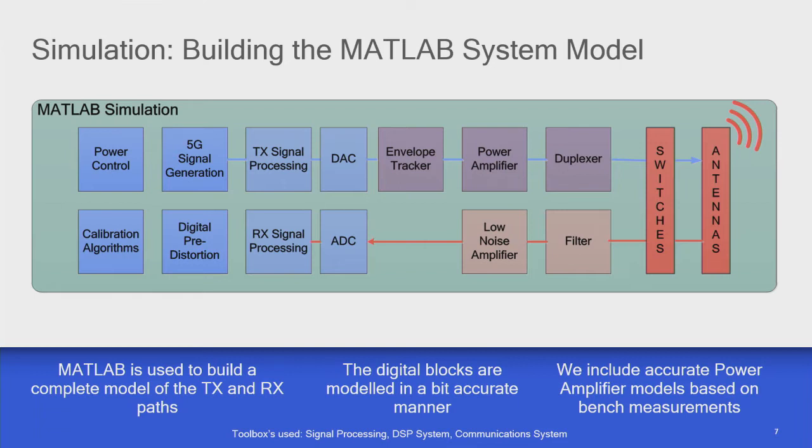This is the same block diagram but in MATLAB. It's not too difficult to model the digital parts — we've been doing that for a long time and can do it very accurately. We have bit-accurate models of all the digital components: the algorithms to control the phone in terms of power control, generating signals, calibrating the RF transmit chain, and doing digital pre-distortion to make sure you've got linear outputs from the whole system. They're all written in MATLAB, bit-accurate.